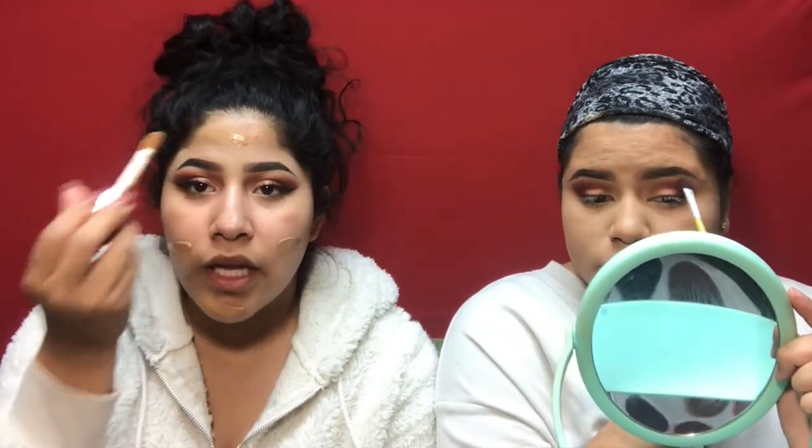I'm using F10 and Kayla uses F12, but F12 is a little too dark for her right now since she's losing color in winter. She's really liking this sponge by Real Techniques — it's limited edition.